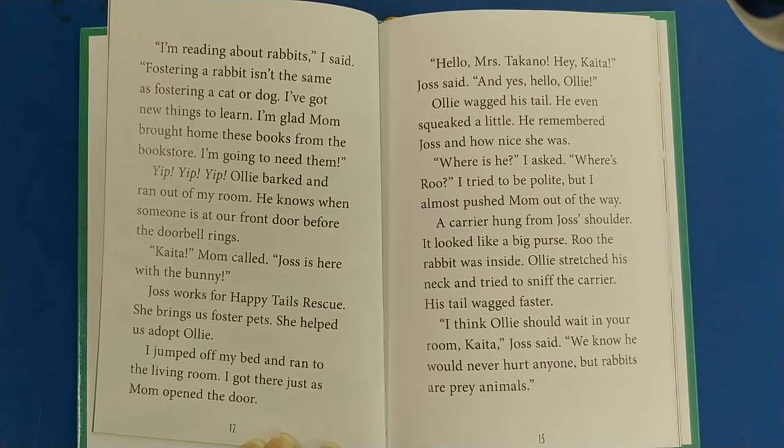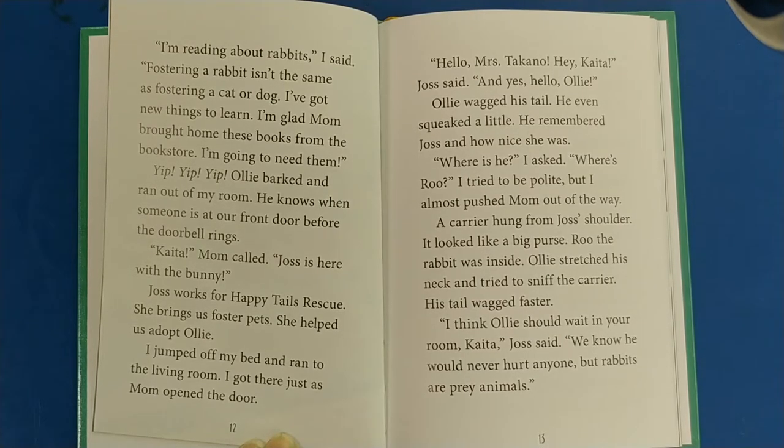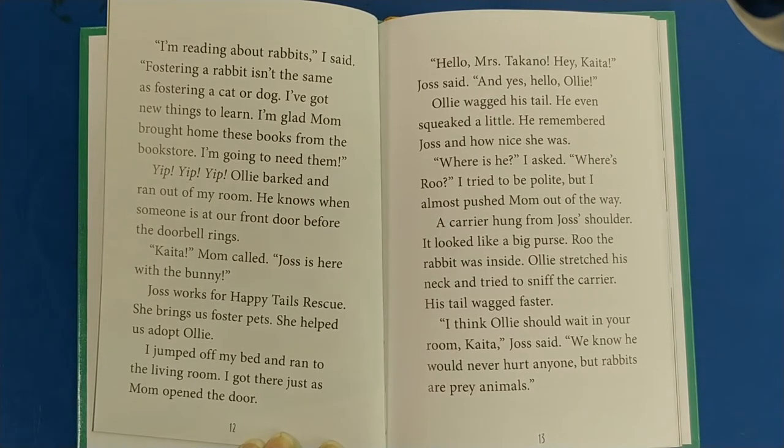I jumped off my bed and ran to the living room, getting there just as Mom opened the door. Hello, Mrs. Takano. Hey, Katya, Josh said. And yes, hello, Ollie. Ollie wagged his tail and even squeaked a little — he remembered Josh and how nice she was. Where is he? I asked. Where's Rue? I tried to be polite but I almost pushed Mom out of the way. A carrier hung from Josh's shoulder — it looked like a big purse. Rue the rabbit was inside. Ollie stretched his neck and tried to sniff the carrier, his tail wagging faster.